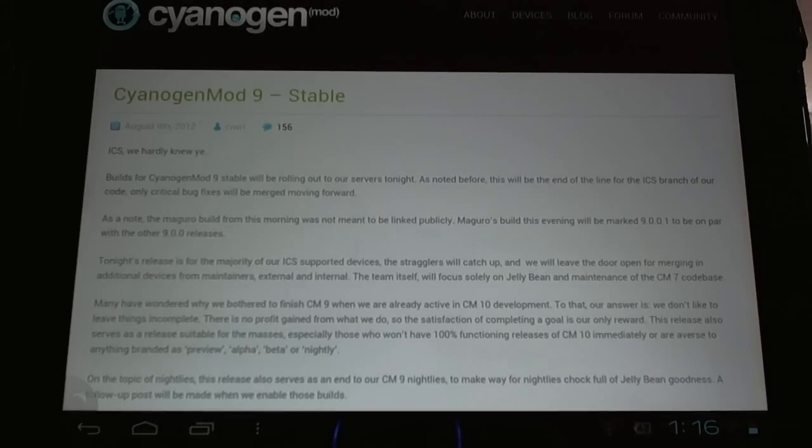Now the nightly builds for CyanogenMod 9 for the HP Touchpad will halt in favour of future CyanogenMod 10 builds starting up. There may be nightly builds of that being released, but it will be a little bit of time until that happens. Famous developers JC Sullins and Delingrin are on board for CyanogenMod 10 on the HP Touchpad.